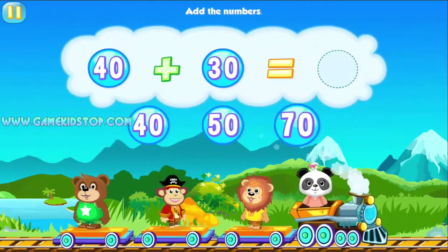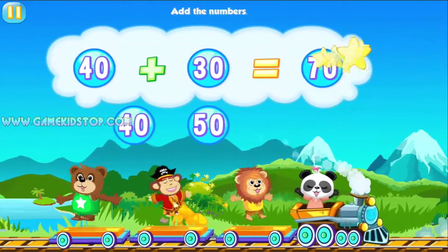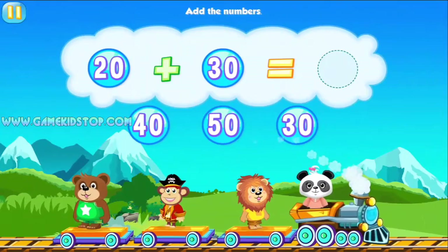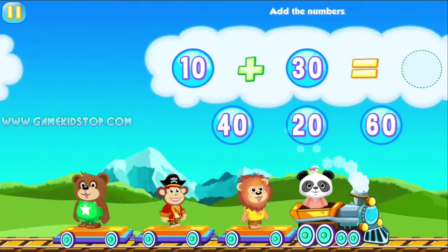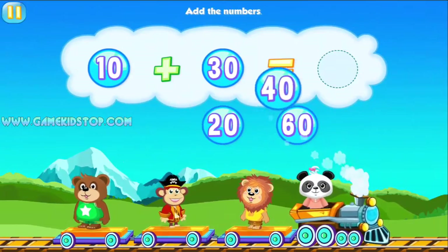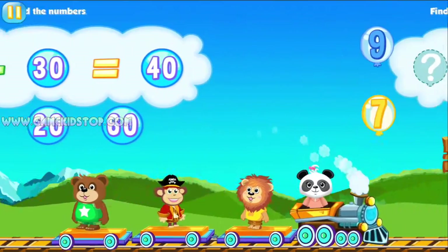Add 70. Wow! Add the numbers. 50. You're so clever. Add 40. Way to go!